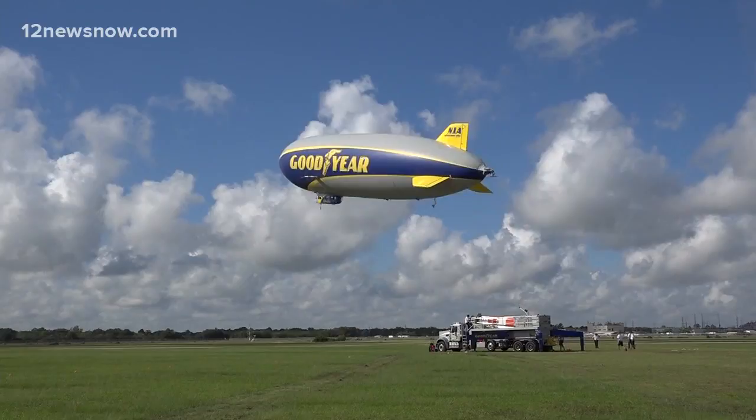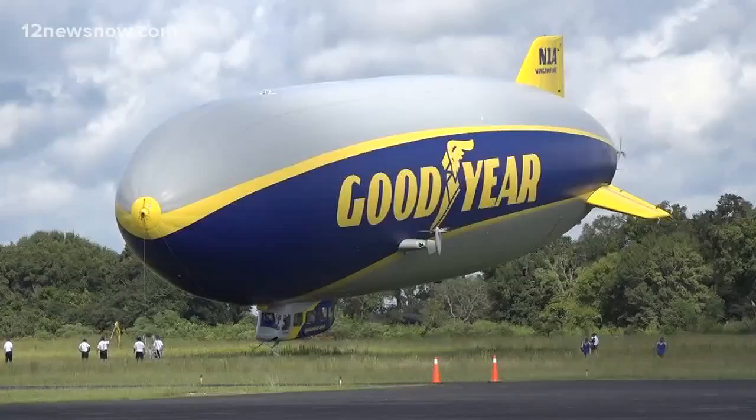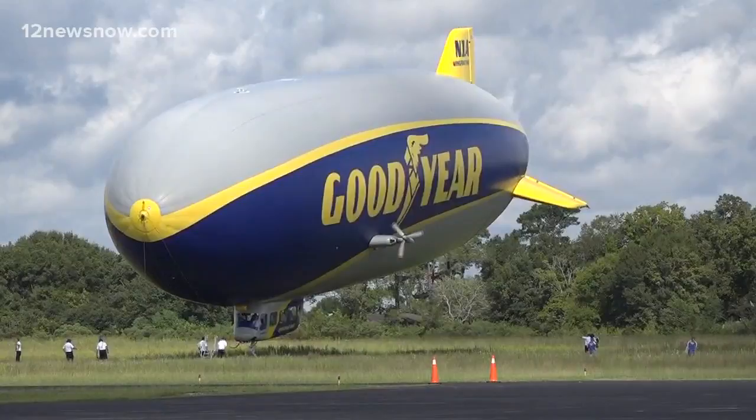We got to fly for about 40 minutes, and through that time it was really cool to just see the view of the city and the plants in the local area from up there, and get to be part of our history — Goodyear's history. The blimp is well-known throughout the country and the world, but it's a rare day. This is a once-in-a-lifetime for us to get to ride the blimp. So it was a great day for us.